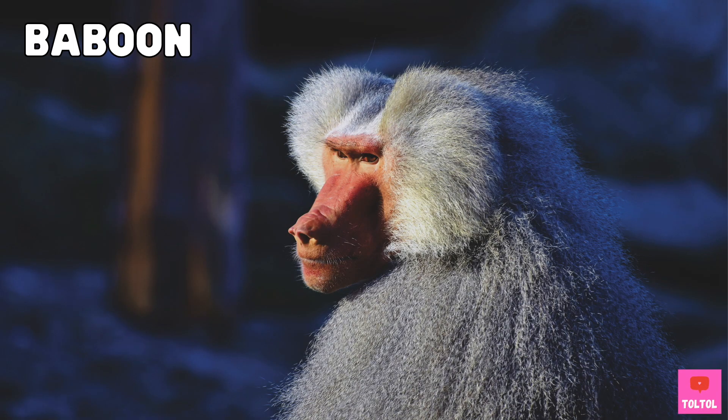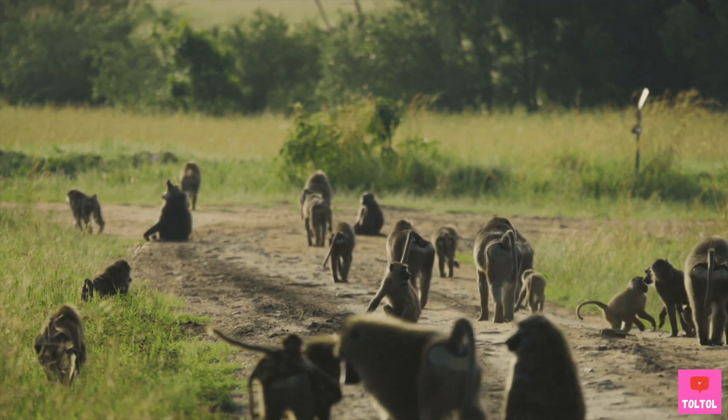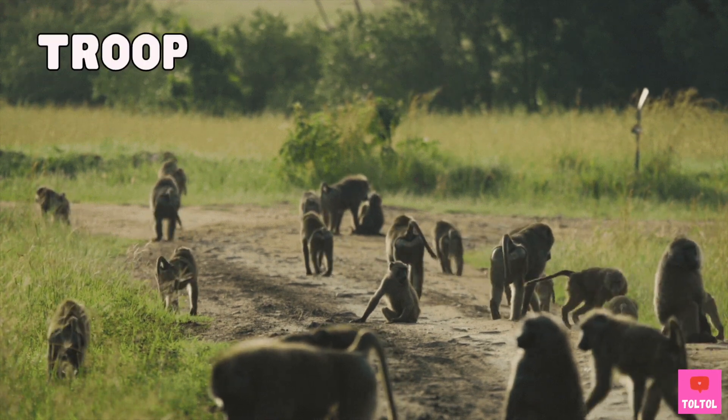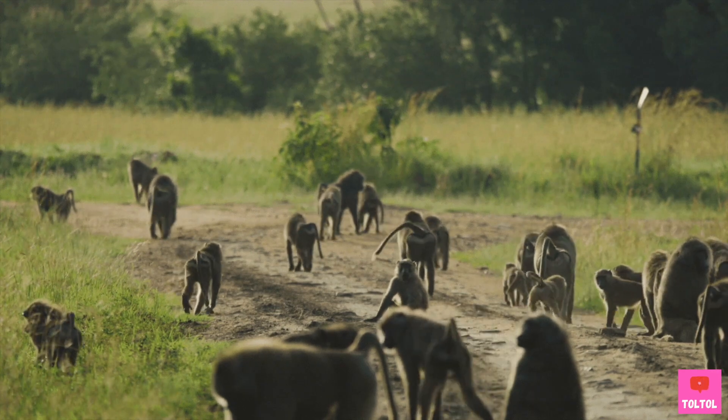Baboons are another large Old World monkey. They kind of look like Mandrills but have a brown or black color. Baboons are very social animals — they live, eat, and sleep together in a group called a troop. A baboon troop can have up to 300 members.